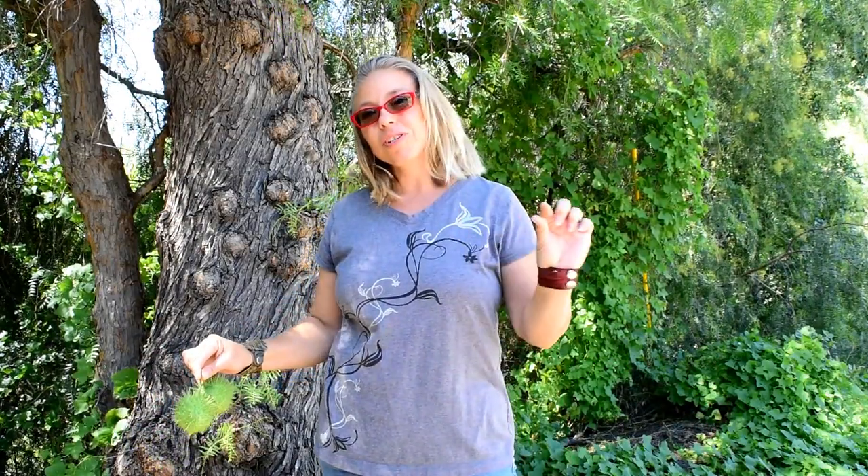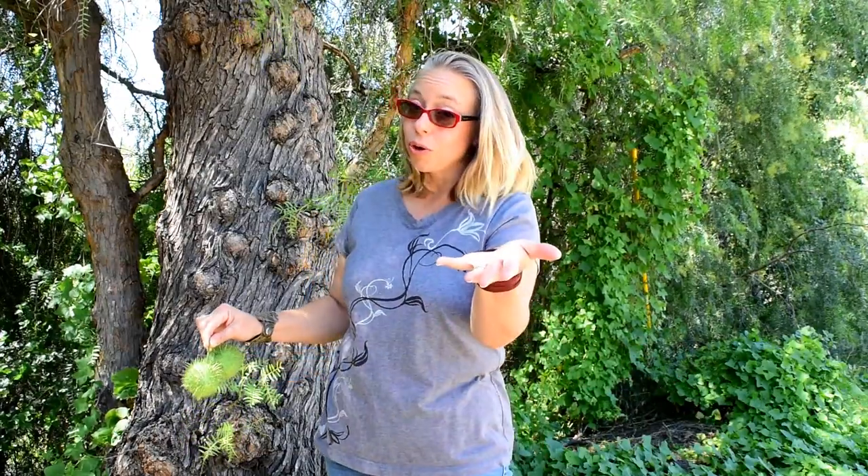Hi there, here is my next video. I had such a good response with the Ojai video I just did that some people said they wanted to see more Ojai stuff, so I thought, why not — I'll take that challenge. I'm going to make short little films about Ojai things that I know about, that maybe you don't know about, or maybe you're always curious to know a little bit more about.